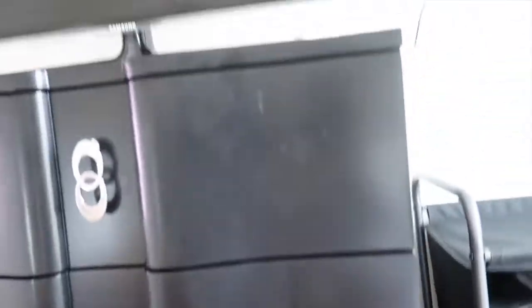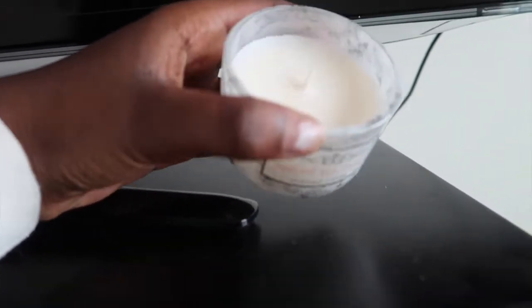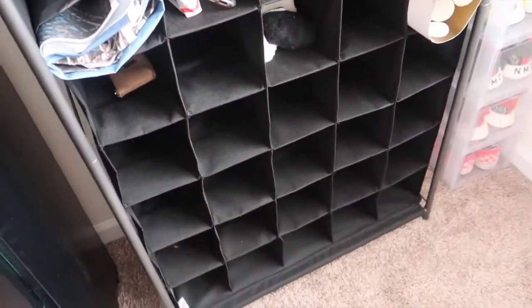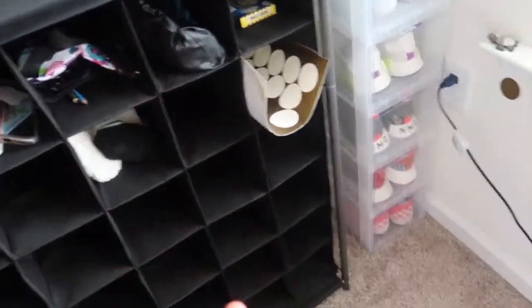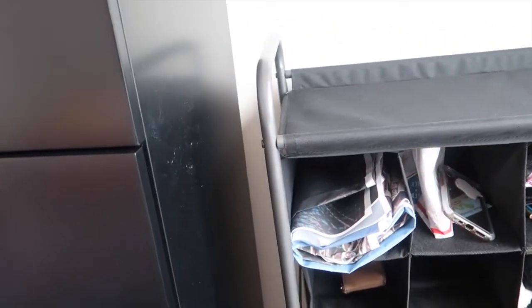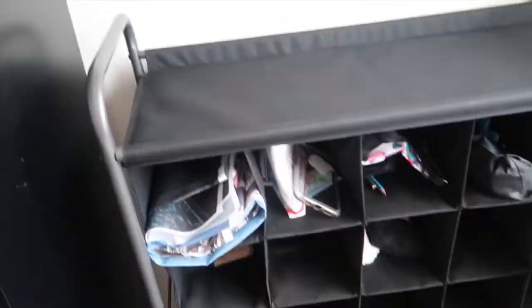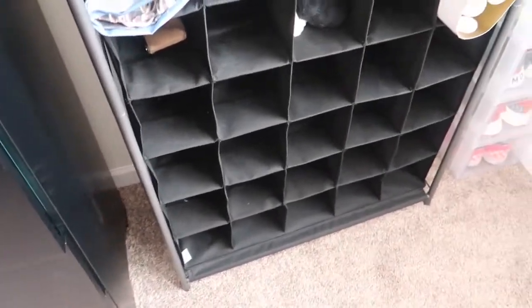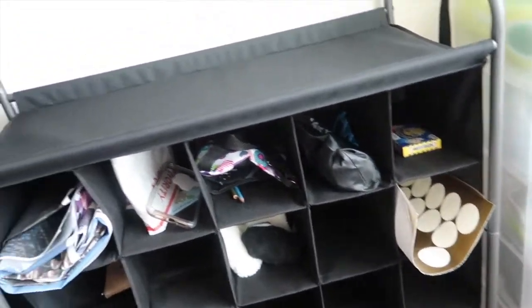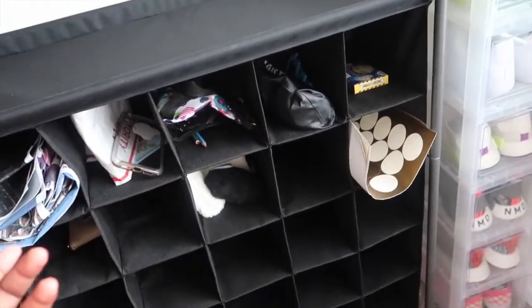And then my dresser. On top of my dresser I have this candle — it says Spice Tea and it's a marble kind. Then I have this blue one. And over here I have a whole bunch of stuff: my wallet, stickers, some handcuffs, glasses, purses, backgrounds, stuff like that. This was my shoe container thing but I couldn't keep anything in there anymore, so we took it out of my closet. It looked kind of bare here so I just kept it there.